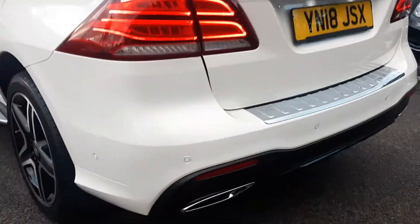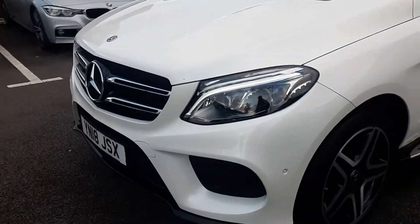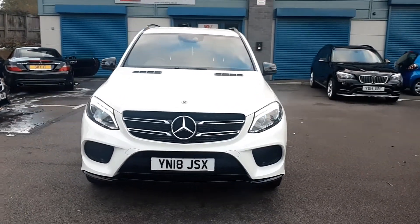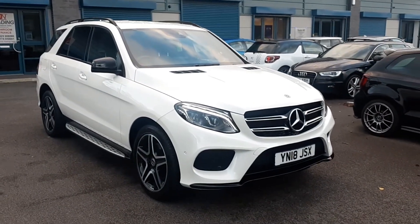Nice AMG twin tail pipes for the exhaust, LED lights. And there we have it — thank you.